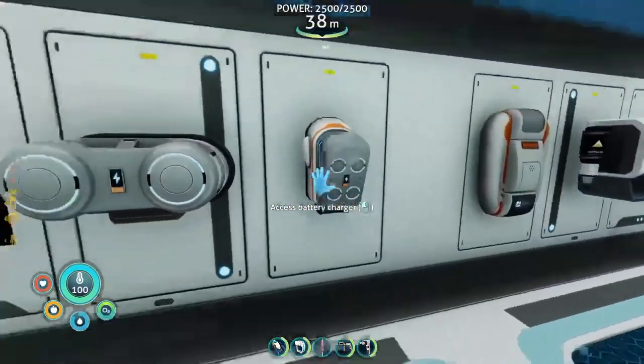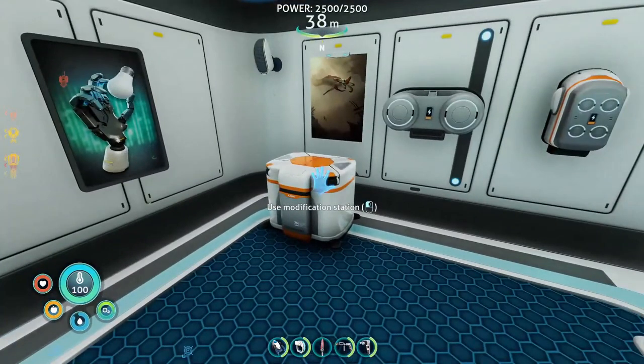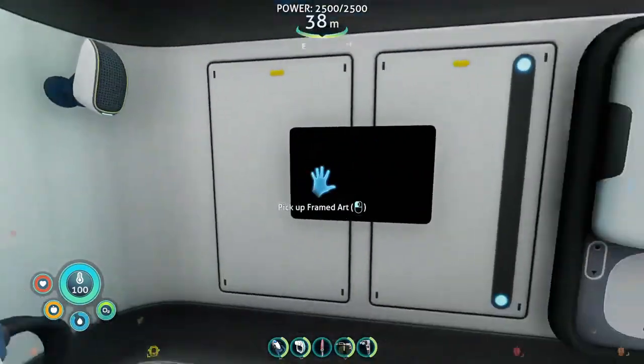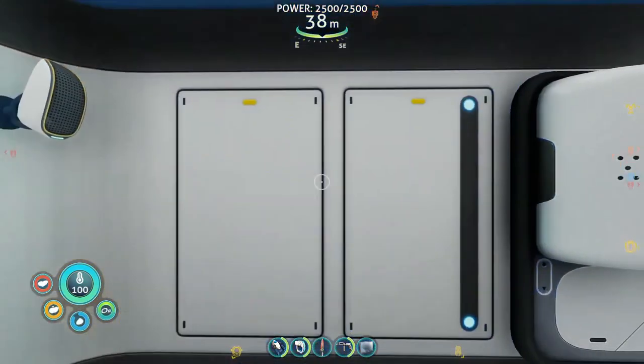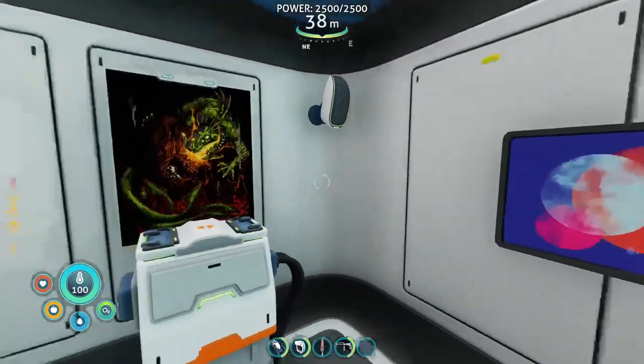I gotta get this battery out of here. I was charging that battery after a video I recorded yesterday, which will be out soon. And yeah, I hate this — there are some posters that for some reason you have to replace every single time because when they load in, they're just black, and I don't like it.